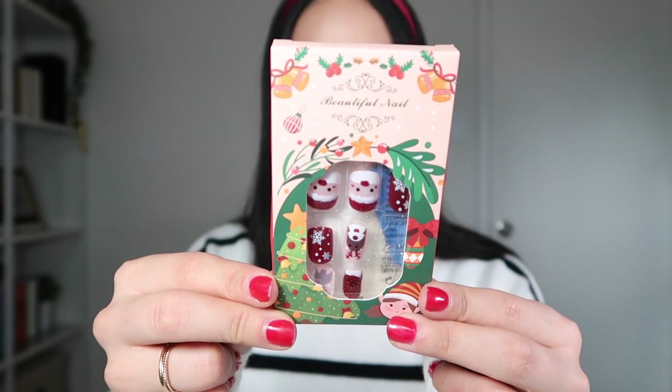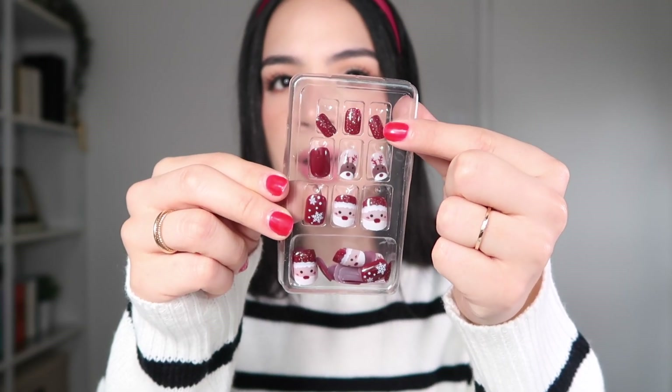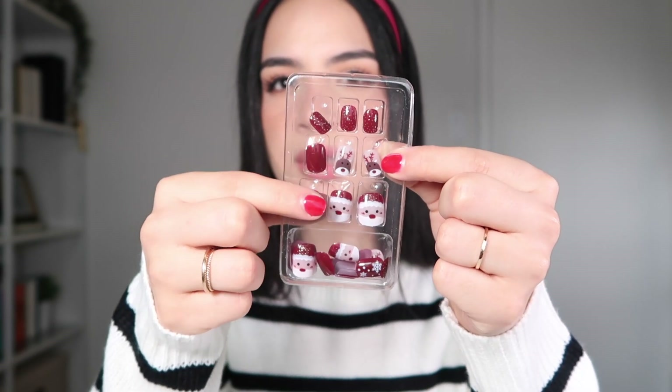Here we have another really flat package. These are Christmas-themed press-on nails. The nails got a bit jumbled around, so I'm opening it up to see all the designs. The designs include ones with gold speckles, reindeer, plain ones, Santa Claus, and snowflakes. There aren't a whole lot of sizes in this set, which is one con, but the designs are pretty cute. It came with a nail file and 24-piece nail glue stickers to apply the nails — though if you want them to last longer, I'd recommend using nail glue. Not too bad. Let's hope the rest continue to get better.